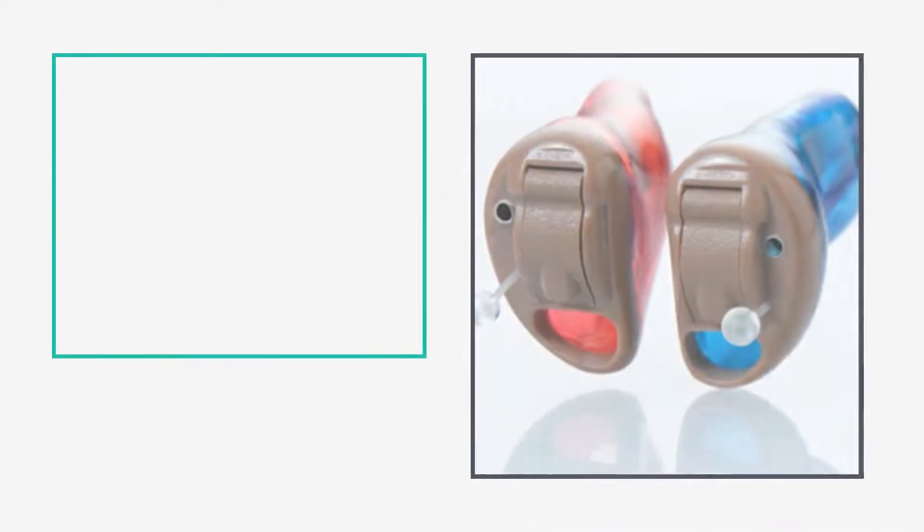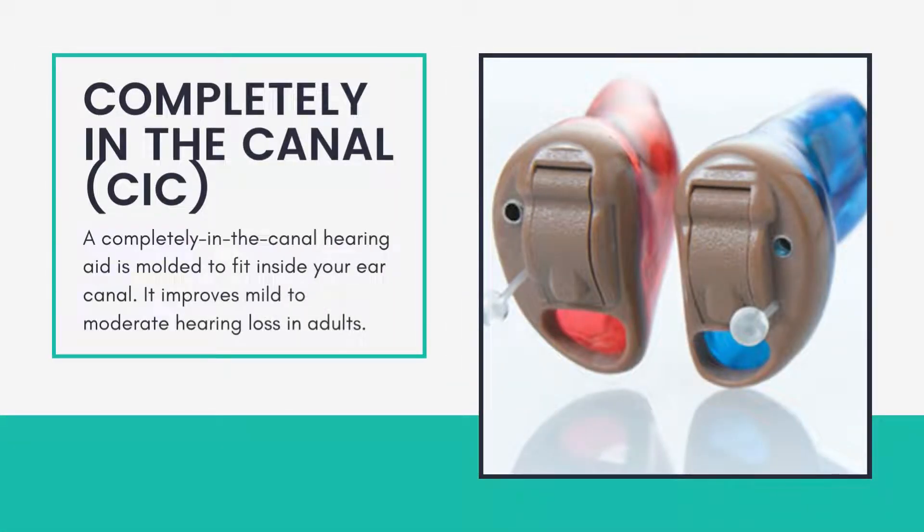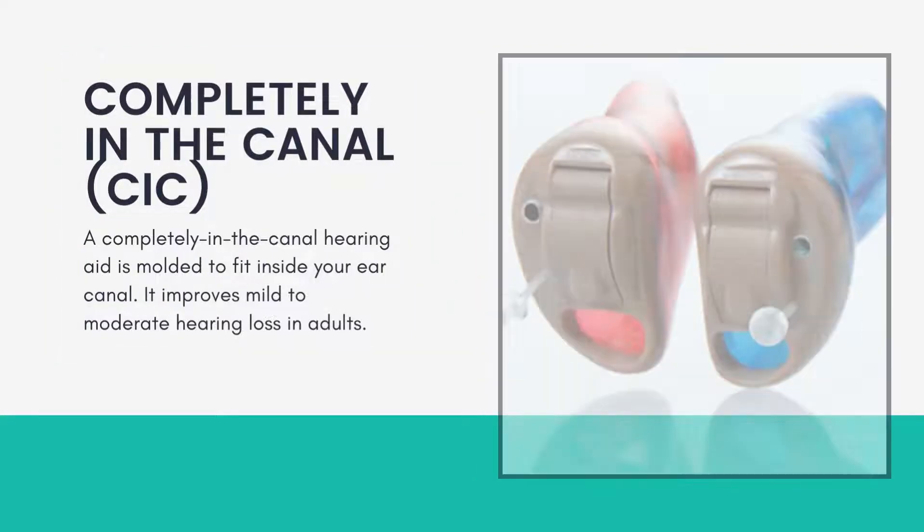Receiver in Canal (RIC) — Receiver in Canal hearing instruments are worn behind the ear and come with tiny housings because their receiver sits directly in the ear canal.